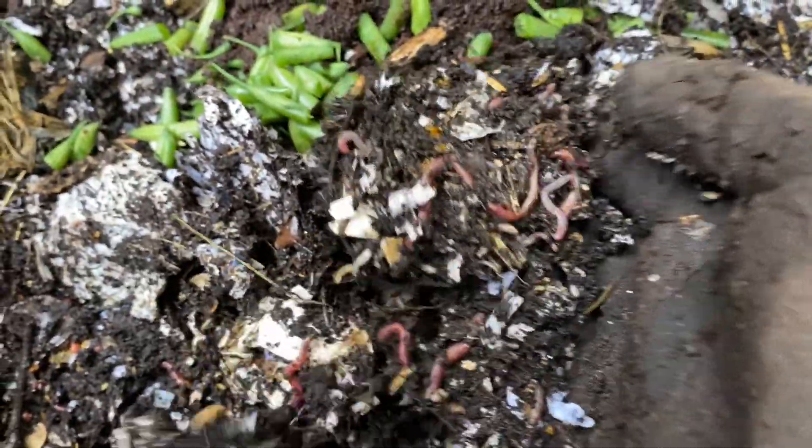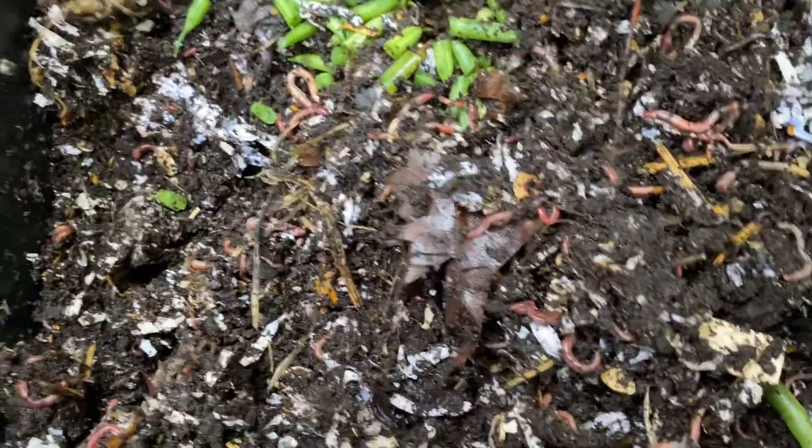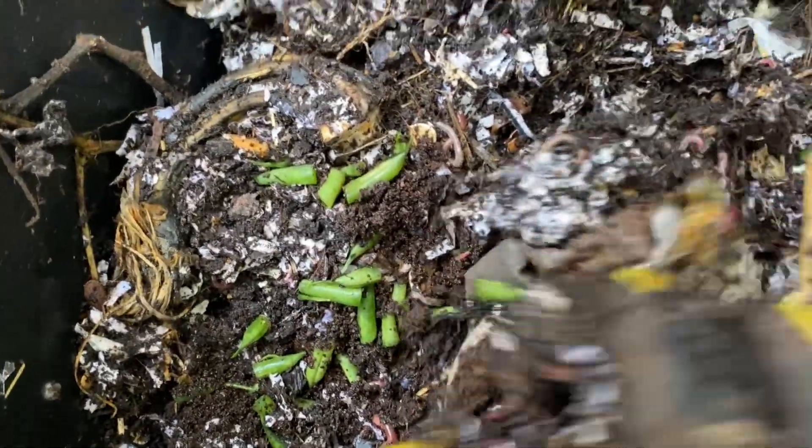Added some food recently, and you can see there's a bunch of worms right on top here. I just added some green beans and some coffee grounds the other day. That's going to take a little while to break down, but I'm happy to see some of the worms right on top.